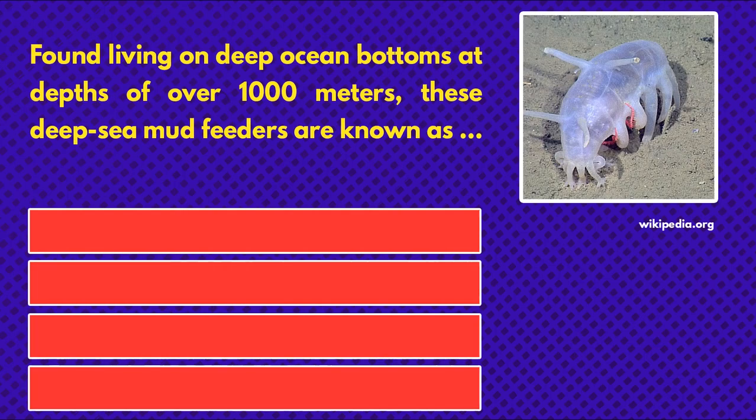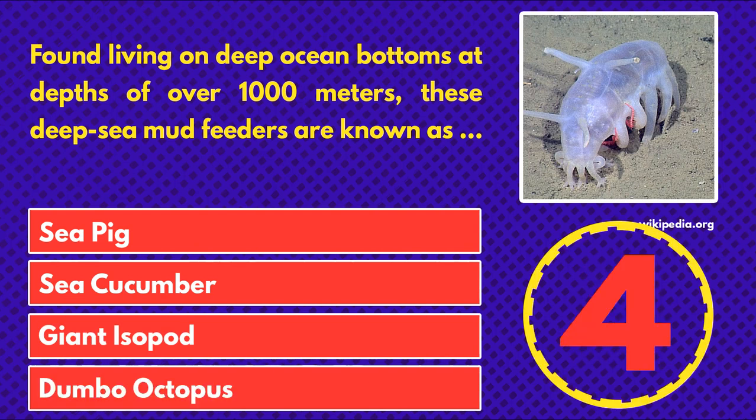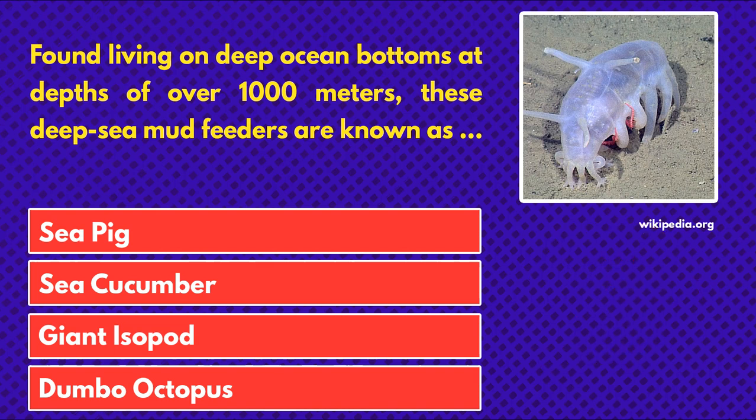Found living on deep ocean bottoms at depths of over 1,000 meters, these deep sea mud feeders are known as... sea pig, sea cucumber, giant isopod, or dumbo octopus. And the answer is sea pig.